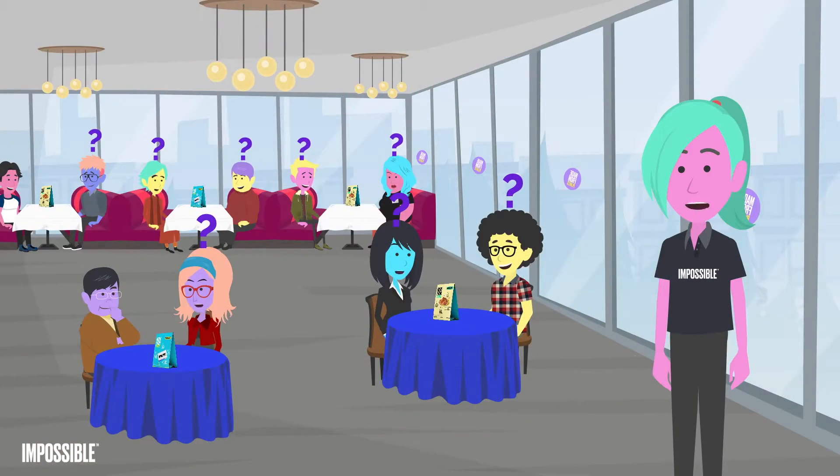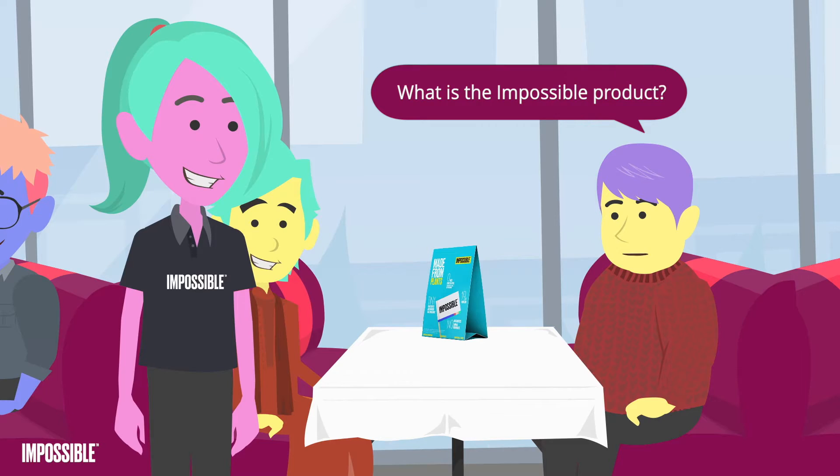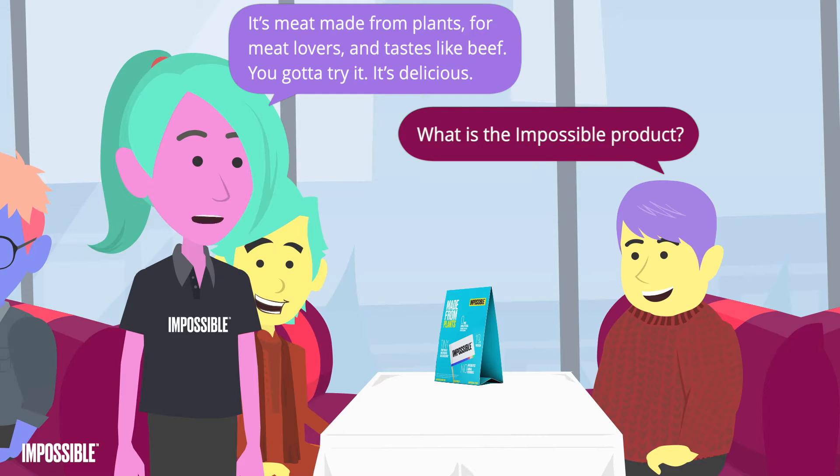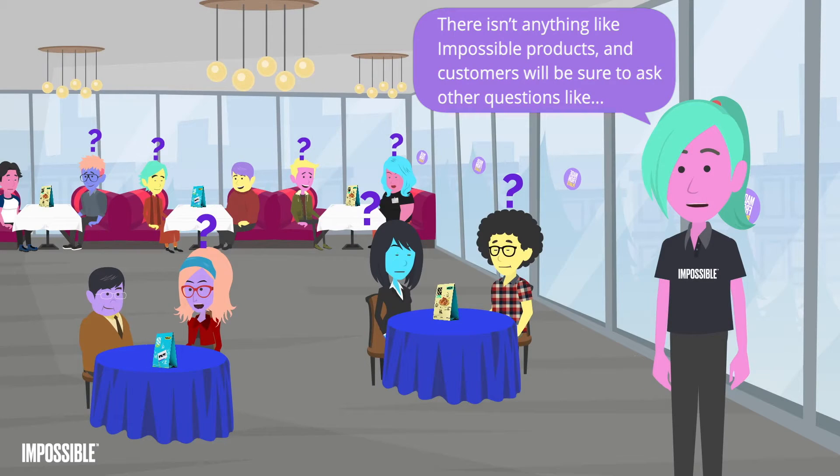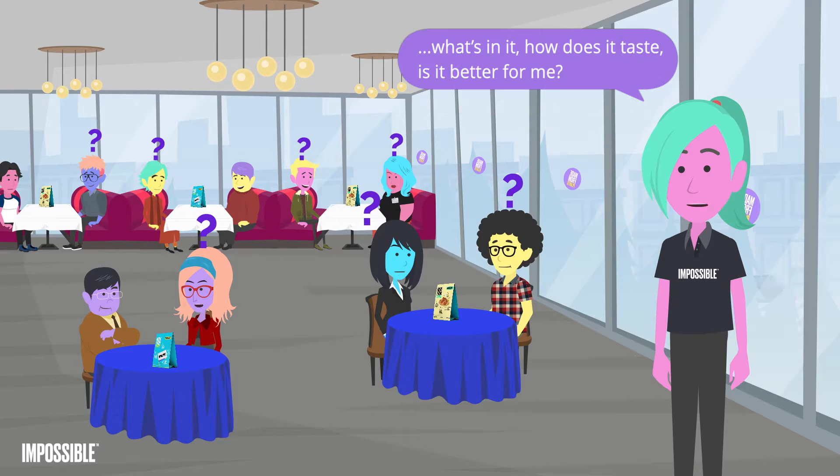You offer Impossible Products, and the buzz is bringing in new customers with new questions. What is the Impossible Product? It's meat made from plants for meat lovers — tastes like beef. There isn't anything like Impossible Products, and customers will be sure to ask other questions.